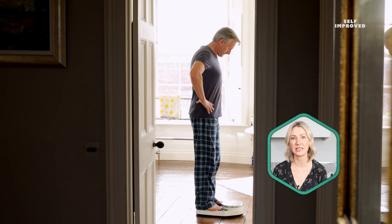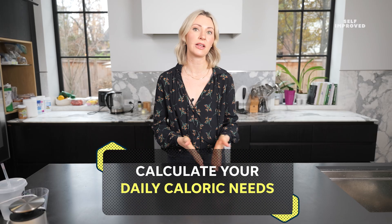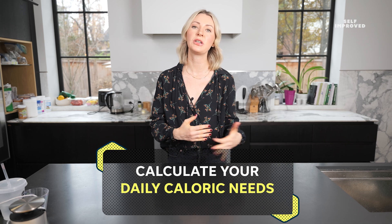To calculate a calorie deficit, you need a general idea of your maintenance calorie needs — aka how many calories you need to eat to support how many calories you burn without losing or gaining weight.